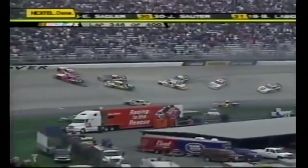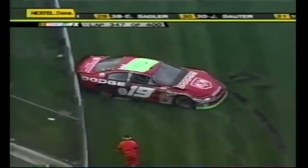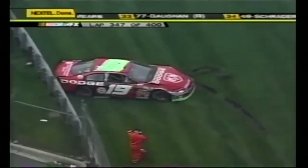Michael Waltrip and Blaney got together. There goes Blaney into the wall. There goes everybody — Brian Newman's in it, Greg Bimble, the 48 car. Half the field it looks like. Well, it doesn't look too bad from the front, but look at the back end — that looks like a car that could finish the race if they could just get it out of the mud.